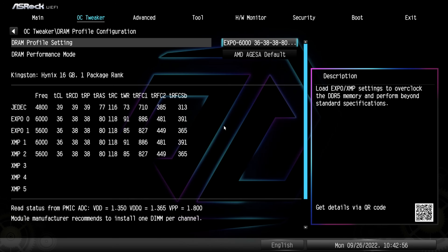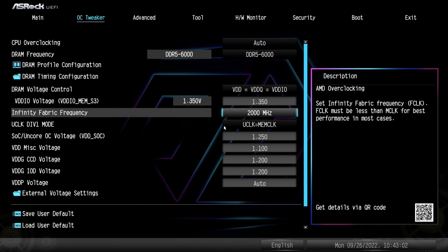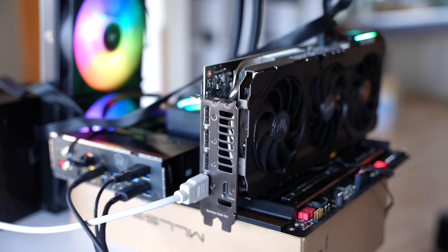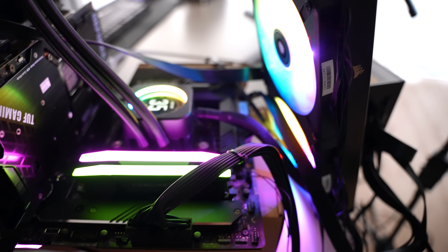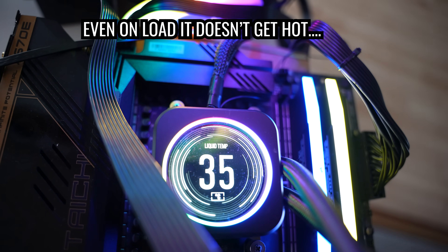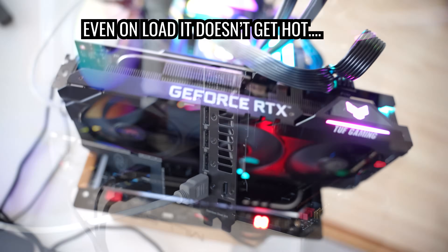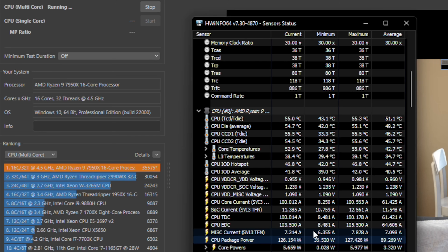Then we moved to the cooling solution — a 420mm Corsair H170i cooler, which is top-tier CPU cooling. You can see on the cooler itself it's showing liquid coolant temperature at 31 degrees, so this was not the problem. In fact, we'll do a separate video on undervolting the 7950X, because we dropped temperatures from 94 degrees down to 55 degrees and only lost 5% performance, essentially halving the power consumption.